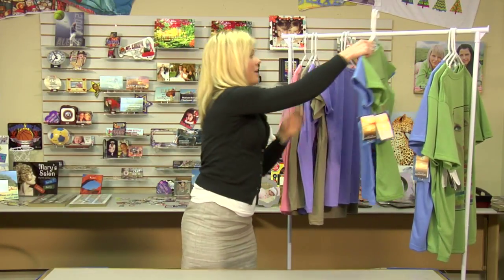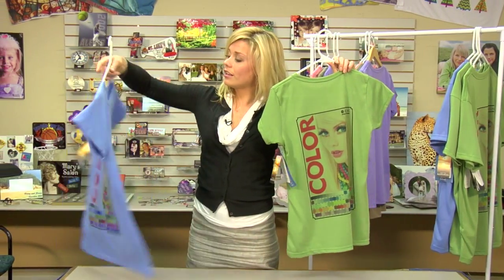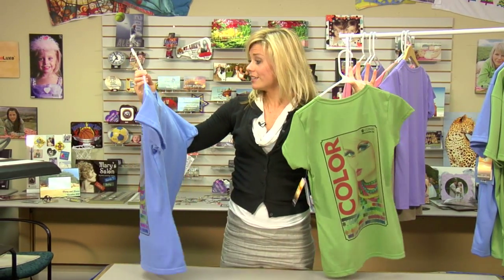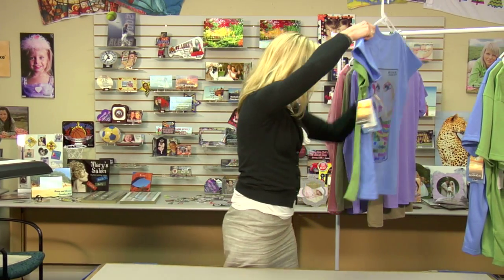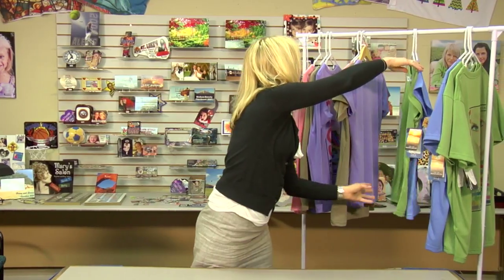Also with Vapor, we have an Eco shirt available in a periwinkle and a leaf color. These are made of 100% recycled materials, and again you've got the moisture wicking, the lightweight, and the contoured fit with the slim fit.